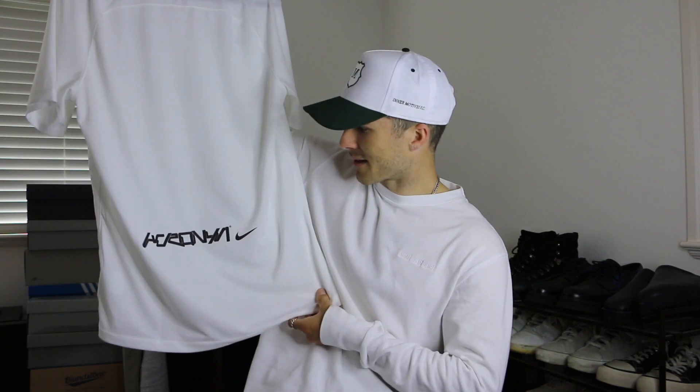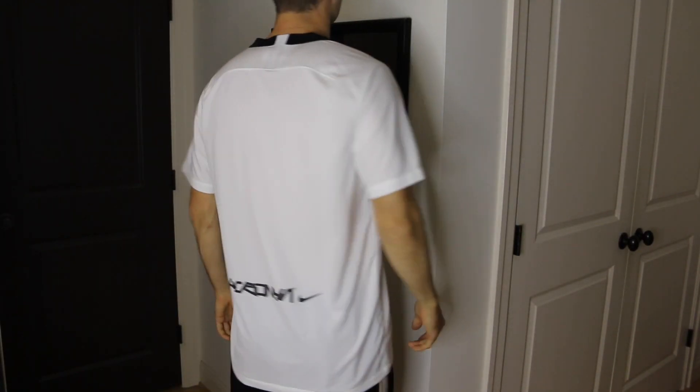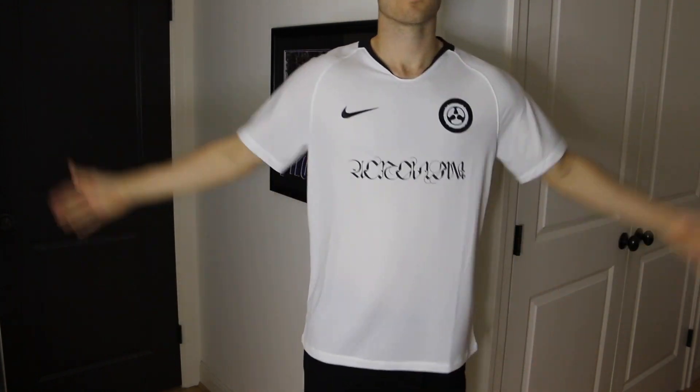Next is this white soccer jersey from the Nike and Acronym collaboration, which I also picked up from Haven a few months ago. I always think it's cool when fashion brands collaborate on soccer stuff — it caters well to me. It's really simple with a little graphic on the bottom right and a really clean design. It's obviously a soccer jersey but clean enough to wear as a casual piece. Since it's a soccer jersey it fits a bit slimmer, so I sized up to a large and it fits great.